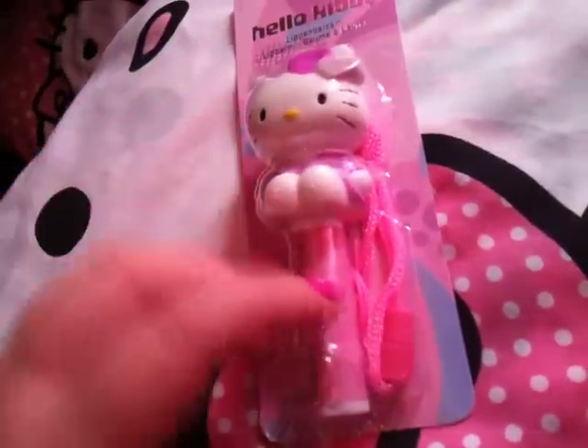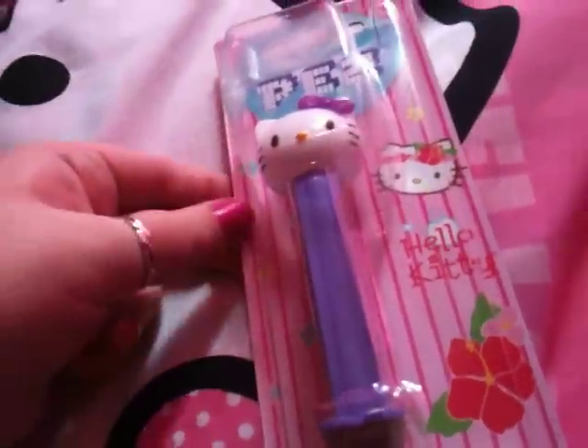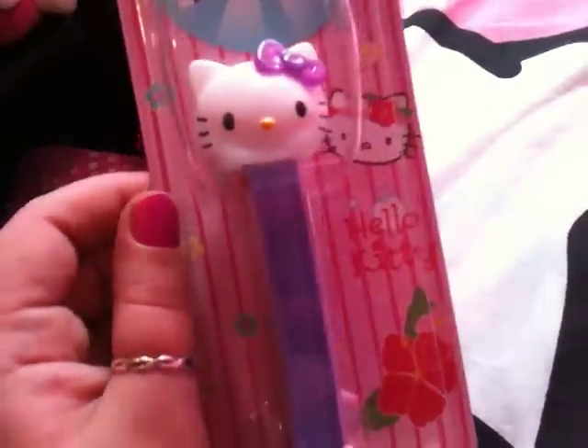This is the lip balm and then you get like a lanyard thing to wrap around your neck, so that's cute. Then I got this Pez, where you get two of the refills. I got the purple one — it's really cute.